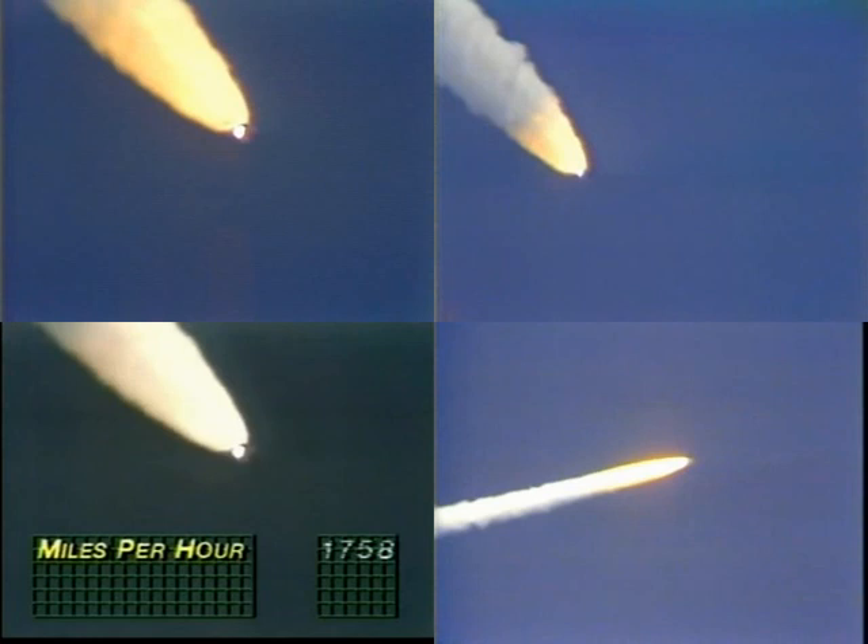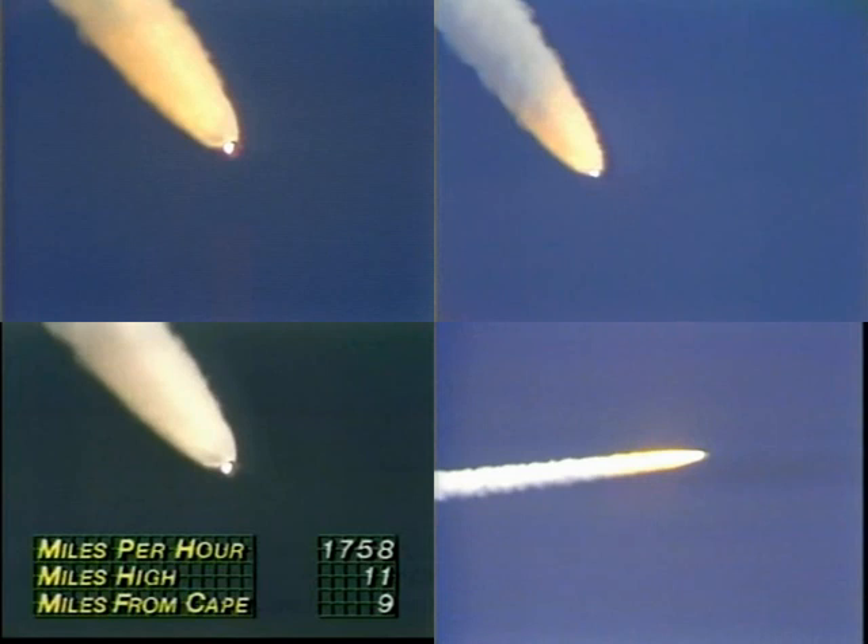Trajectory slightly depressed, no problem — flight dynamics officer reports. Challenger, Houston, we see you're slightly depressed, no problem.